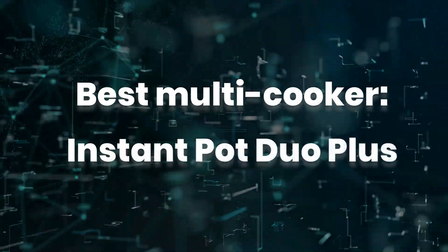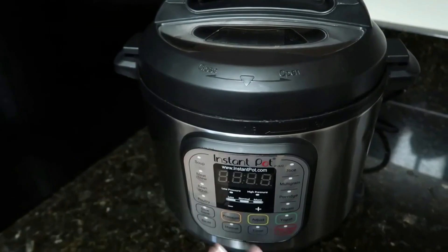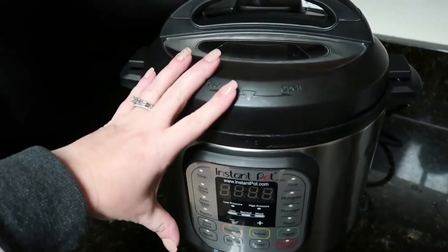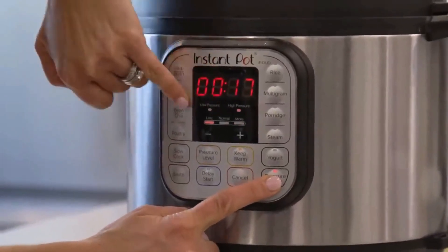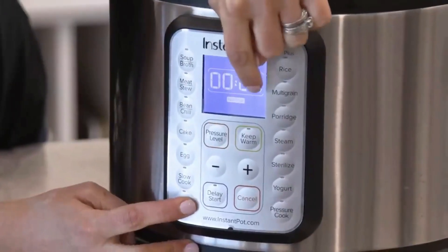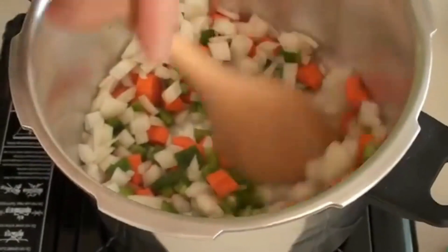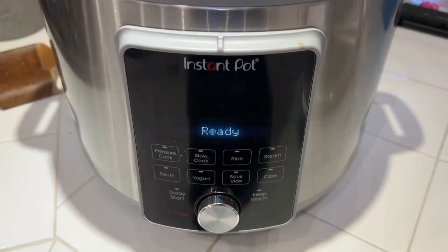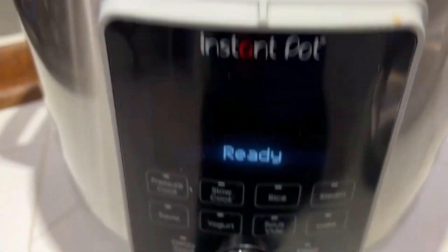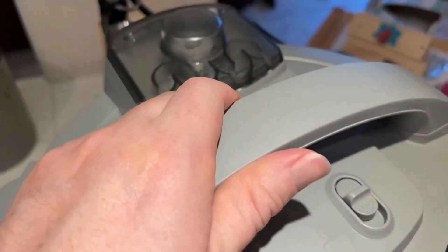Best multi-cooker: Instant Pot Duo Plus. If you haven't hopped on the bandwagon yet, a multi-cooker like the Instant Pot could become one of your favorite kitchen appliances. This cold favorite can perform multiple tasks including pressure cooking, slow cooking, sautéing, rice cooking, yogurt making, steaming, and warming. The combination of all these features makes it easy to prepare stews, soups, braises, and more — you can even make cheesecake in it.